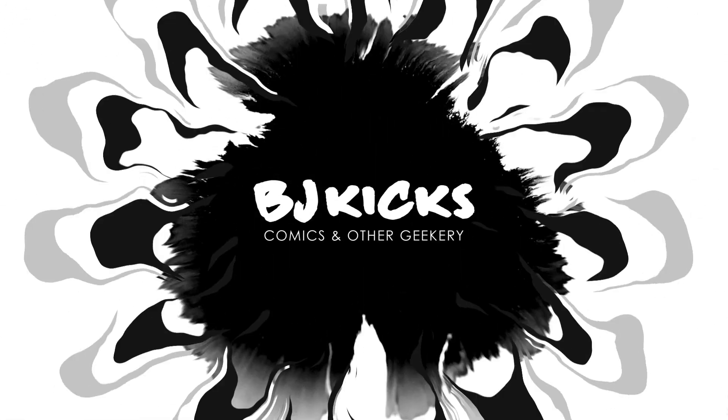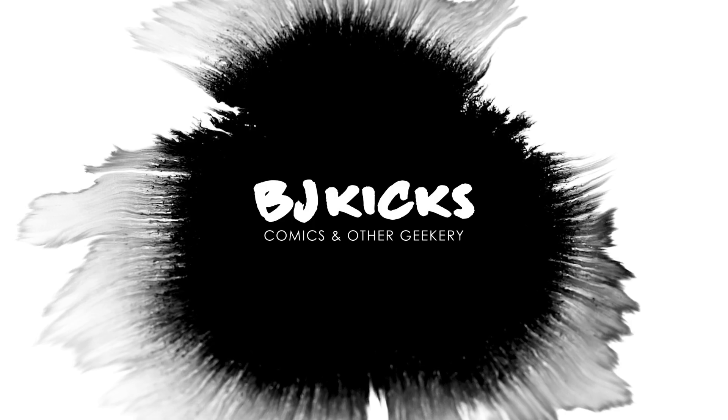I got another package here from Organic Price Books. It's time to see what's inside. What's up, guys? BJ Kicks here. I buy comics, I read them, and I review them. All for your viewing pleasure.